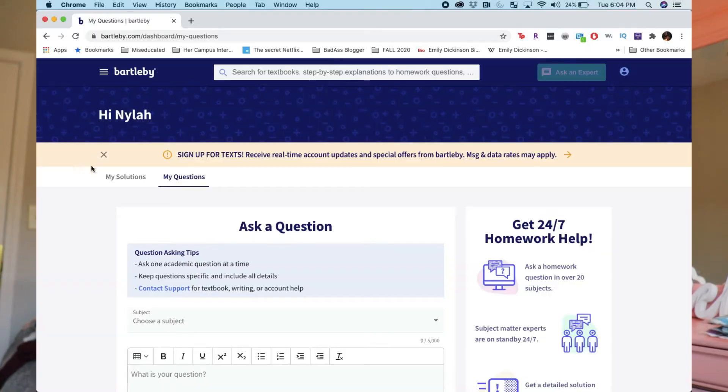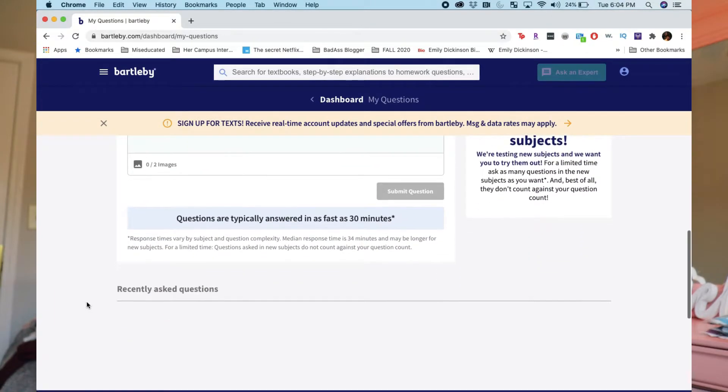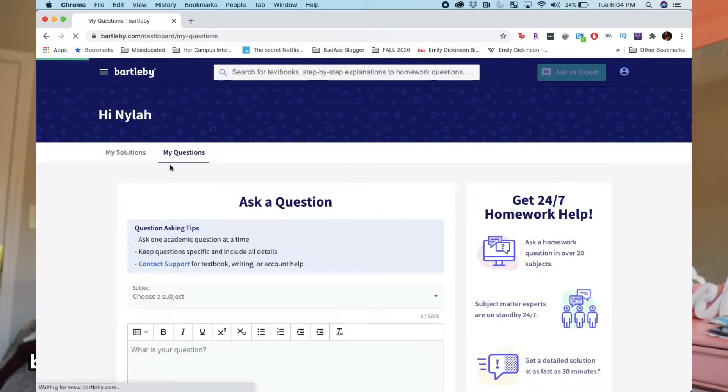So first things up, I want to talk about Bartleby.com. This is a really cool website — it's almost like a homework solution site where you can post questions and get help and feedback right away. They also have a bunch of different subjects, but specifically I use BartlebyWrite. This is really important, especially if you have a lot of research papers to write, or if you are kind of like an LMC major — literature and media communications — or any kind of liberal arts major.